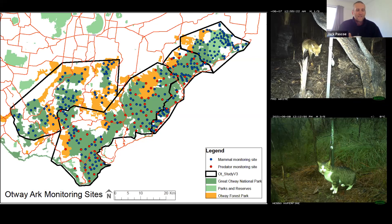The eastern zone was around the Anglesea–Aireys area, the central Otways were the second two zones, and to the far west, Carlisle Heath was included. A decision was made that because there was such a good mammal assemblage remaining in the Carlisle Heath, we wouldn't incorporate it into the fox baiting program.